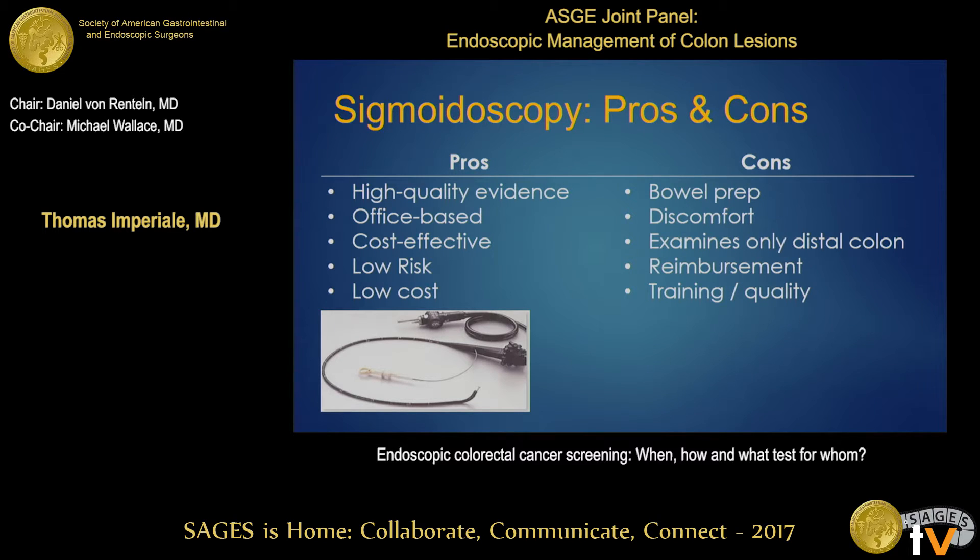The pros of sigmoidoscopy: we have the highest quality evidence of any screening test, without doubt. It could be an office-based procedure if done without sedation, and it's considered very cost-effective, very low risk, and low cost. The cons: it still requires a bowel prep, though not as extensive as colonoscopy; it can be uncomfortable without sedation; it examines only the distal colon; and there are issues around reimbursement, training, and quality assurance.